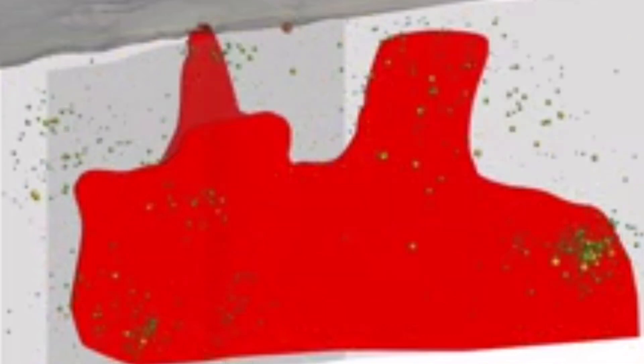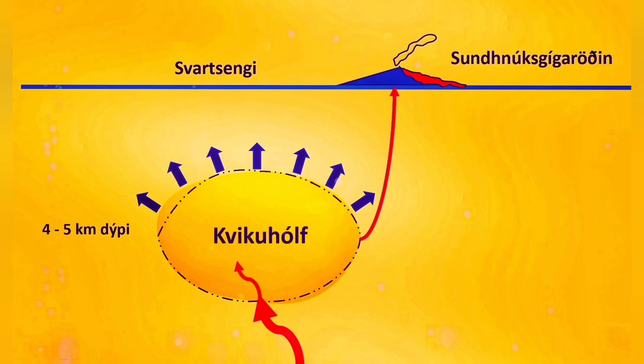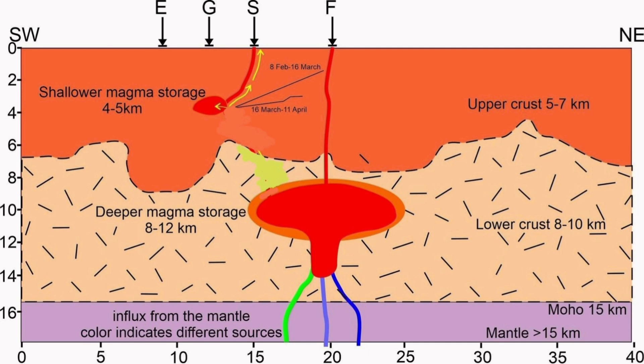This is the rising of the magma which creates this uplift, and when the passage for it is very narrow, the pressure builds up. The Svartsengi volcanic system, which we think is responsible for this, has around 20 million cubic meters of volume capacity.